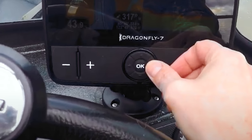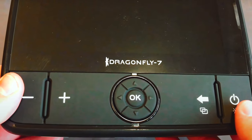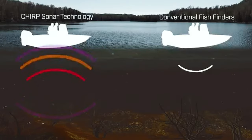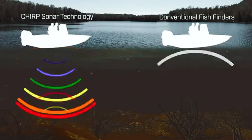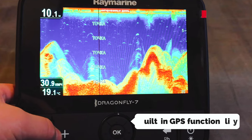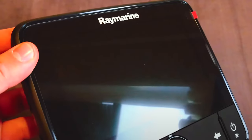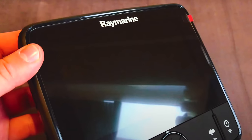The CHIRP DownVision feature takes your underwater view to a whole new level, delivering stunning photo-like sonar images that outshine ordinary imaging sonars. What sets the Dragonfly 7 Pro apart is its built-in GPS functionality and included Navionics Plus charts, making navigation a breeze. You can dive into the depths with confidence as this fish finder offers impressive deep water performance up to 600 feet.